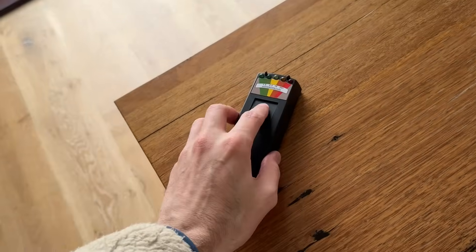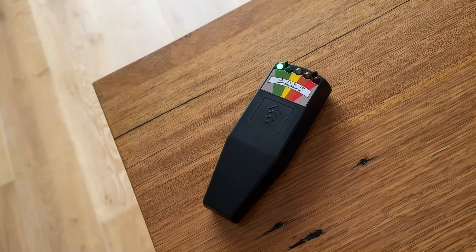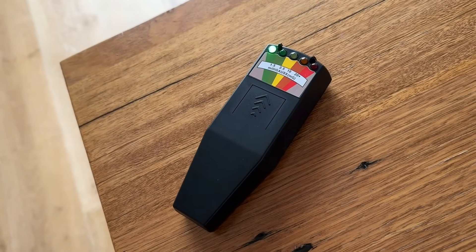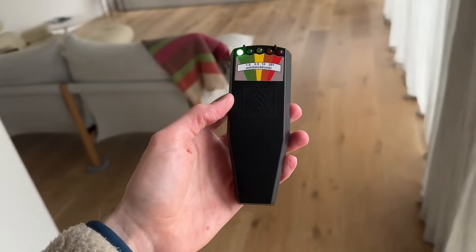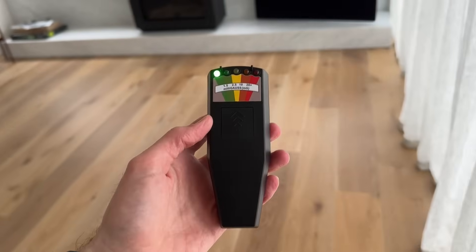So today we're actually going to put that to the test in a few different ways. I purchased this EMF reader online recently and I will preface this by saying that this is something that Paige and I take somewhat seriously. This video isn't about that — I'm not going to get into that whole rabbit hole. I just want to do some testing using this device and see what sort of results we get.